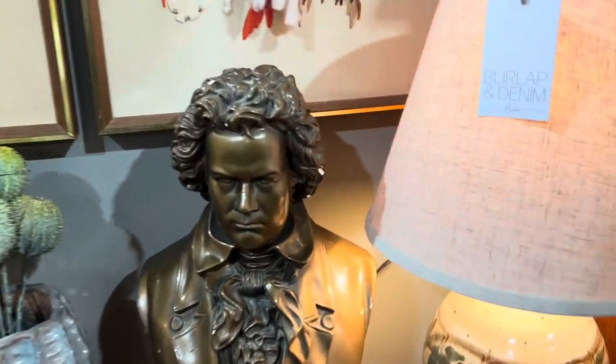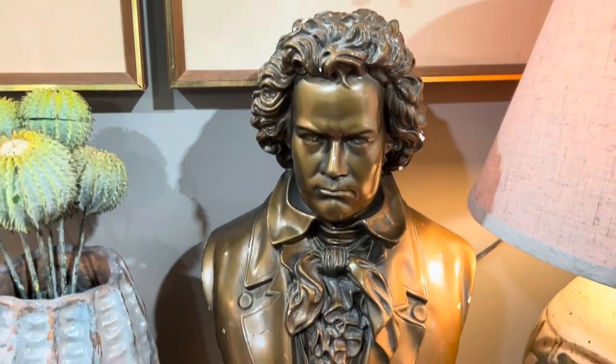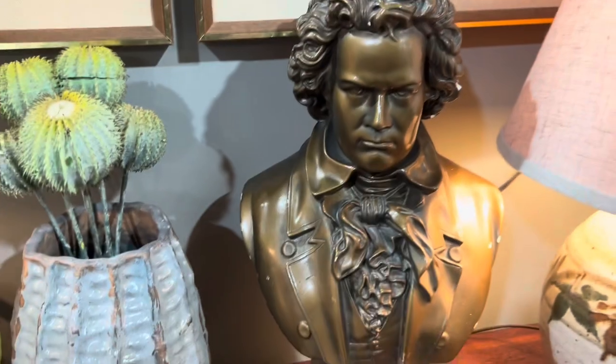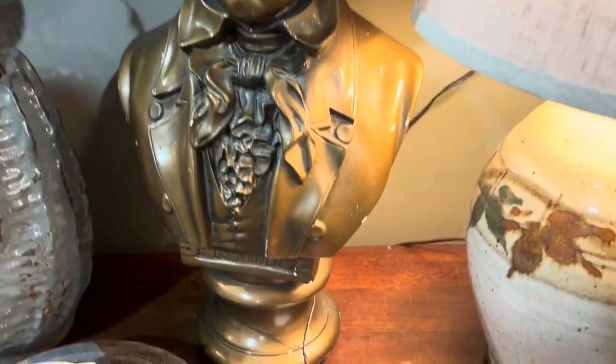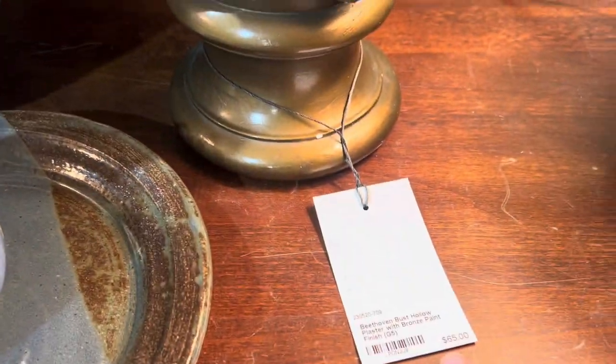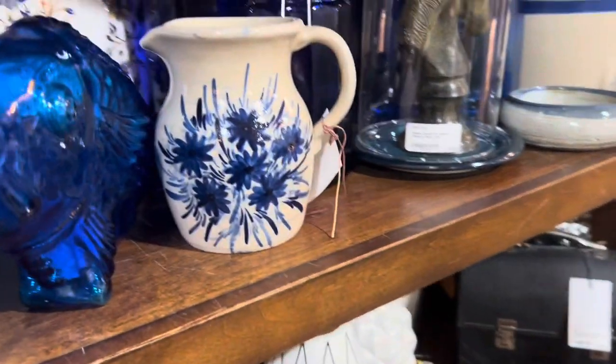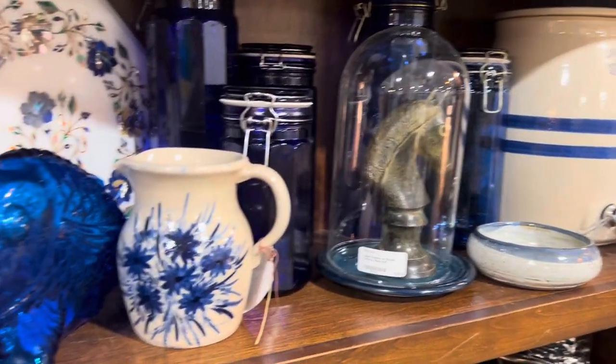Nice bust here — not sure who he is. Beethoven? Okay, hi Beethoven! That's $465. I'm a fan of the Beethoven music and the Beethoven movies.